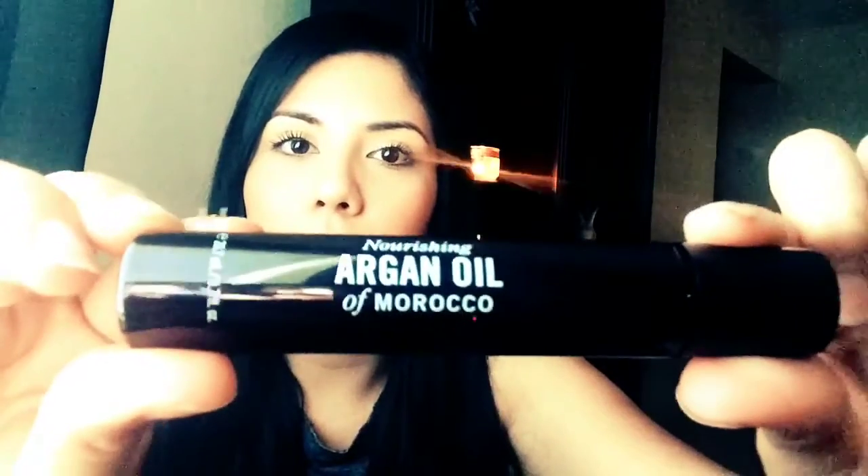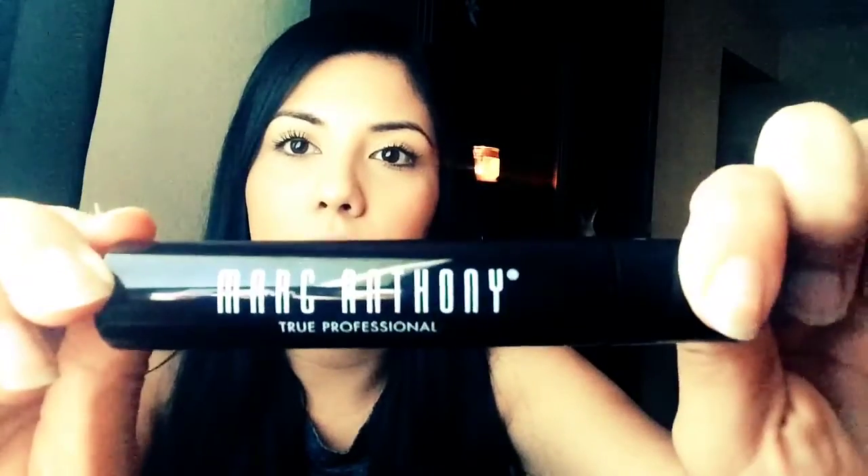That is for sure a must try. I'll probably update a picture on my Instagram so I'll let you guys know how that looks. The next thing is a nourishing argan oil of Morocco and it's by Marc Anthony.